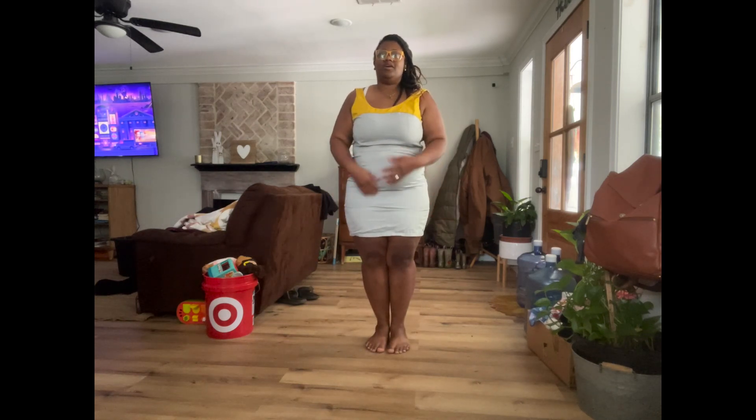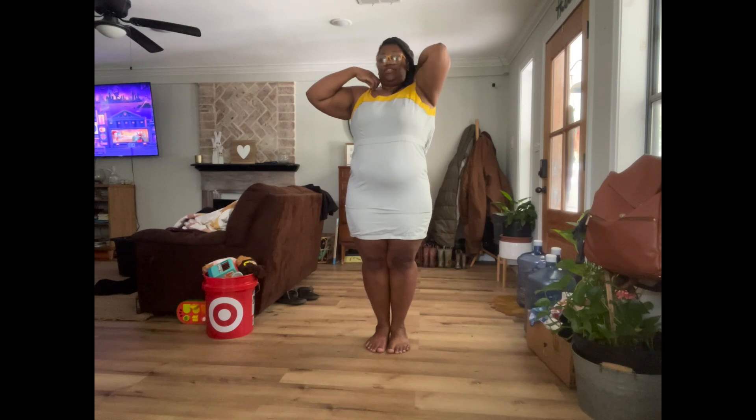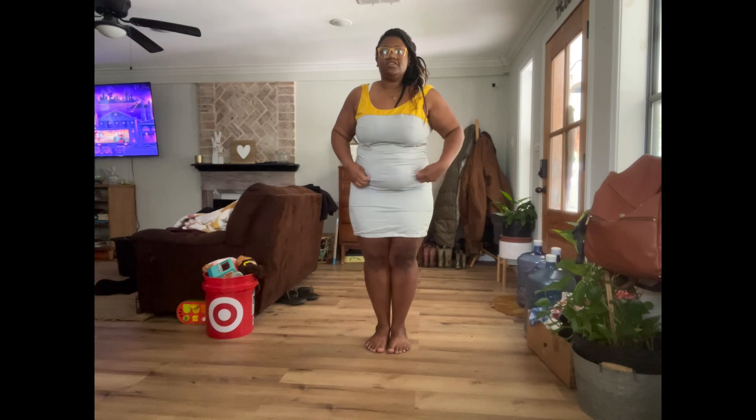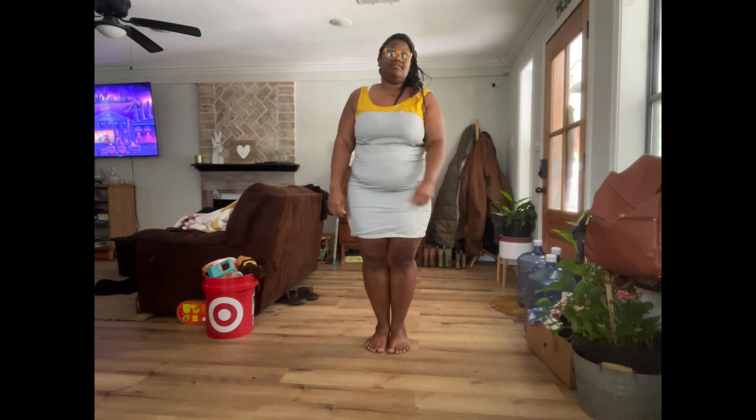Bought this dress in 2012 from Gap because it was my wedding colors — I bought this one and a black one. Literally left the tag on it for 12 years, washed it, and it still doesn't fit. It's going.